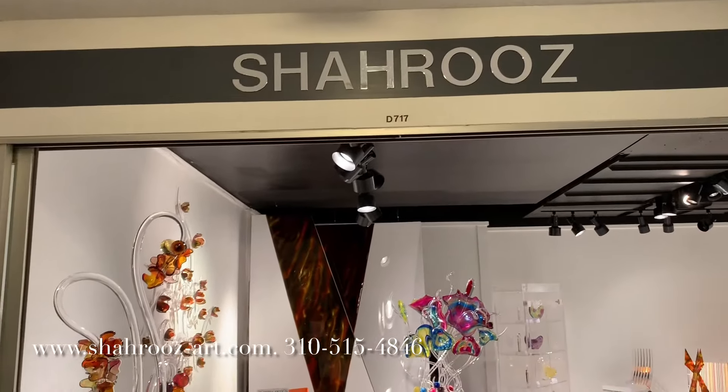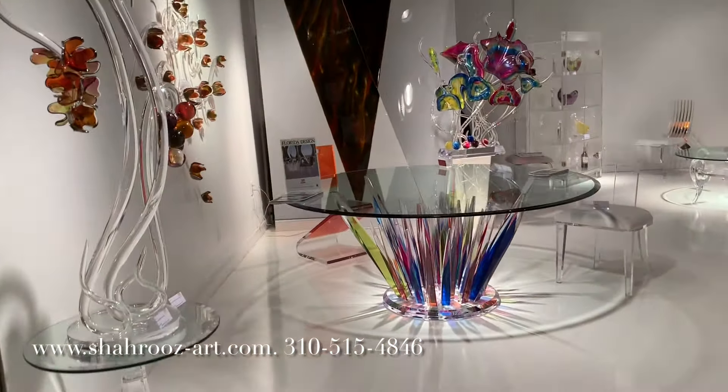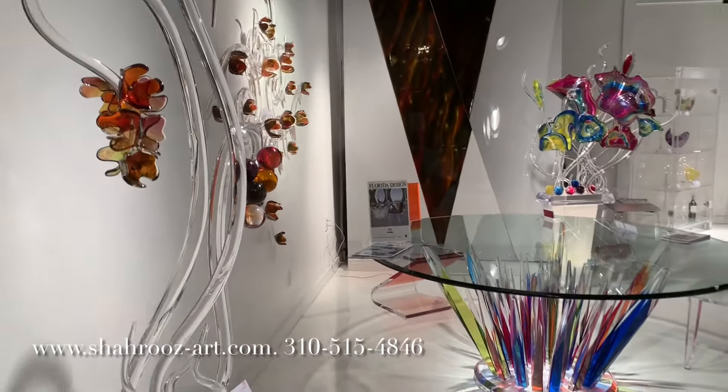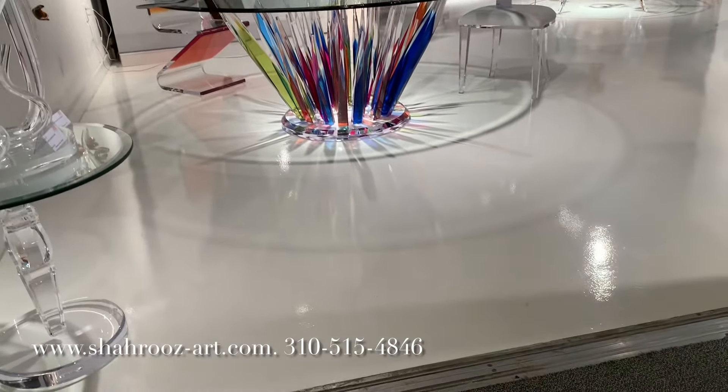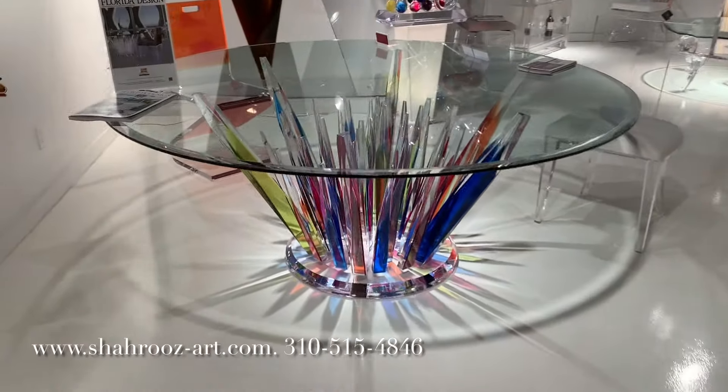Imagine see-through furniture in your home that makes your rooms look much bigger than they actually are. Transparent Acrylic Furniture by Charuze. Stronger than glass or wood, yet more beautiful than your average furniture. Charuze High Quality Acrylic Furniture.